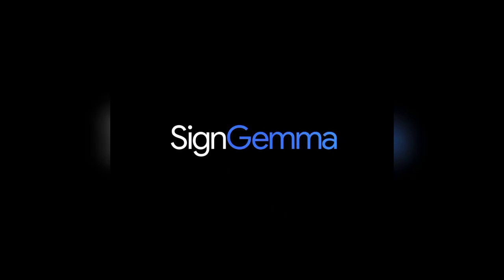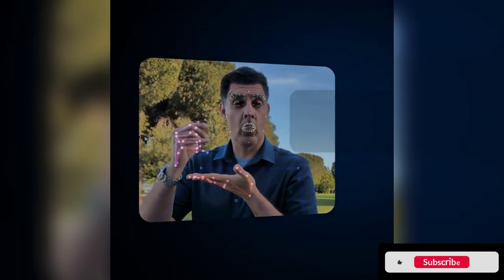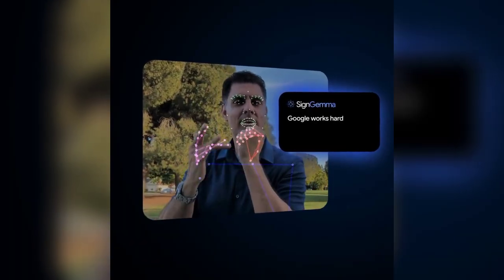Google just announced SignGemma, an AI that can understand and translate sign language in real time. It's a computer vision model trained to recognize gestures, facial expressions, and hand movements and turn them into natural language.